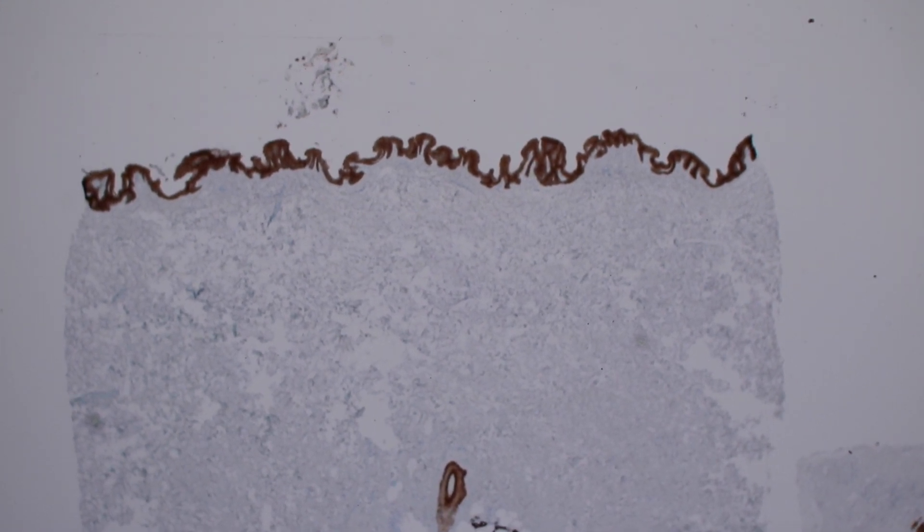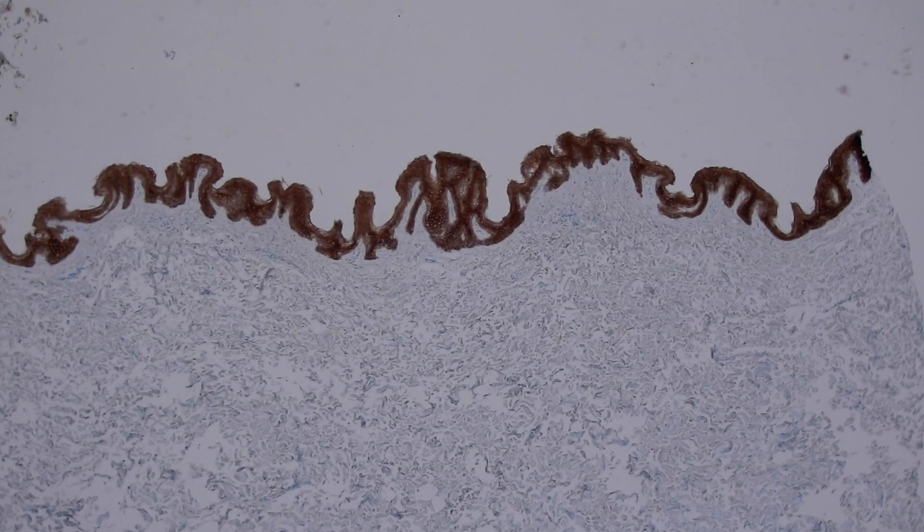Let's start with cytokeratin. Cytokeratin is an intermediate filament that fills up epithelial cells of all sorts — all epithelial cells in the whole human body should have cytokeratin. This one right here is a pan-cytokeratin, so it stains multiple different types of keratin and will stain pretty much every type of keratin out there. If we see that positive, we know that what we're dealing with is an epithelial cell. So here's the normal epidermis and you can see it's bright dark brown because it's filled with keratin filaments, whereas the dermis, which is made of collagen, is totally negative for keratin.